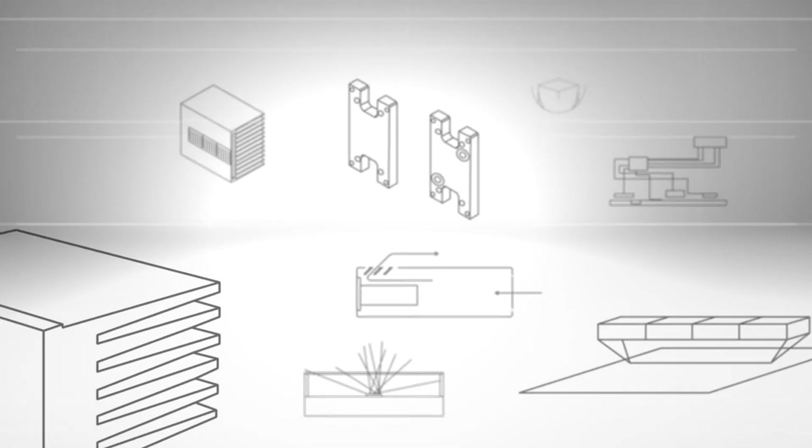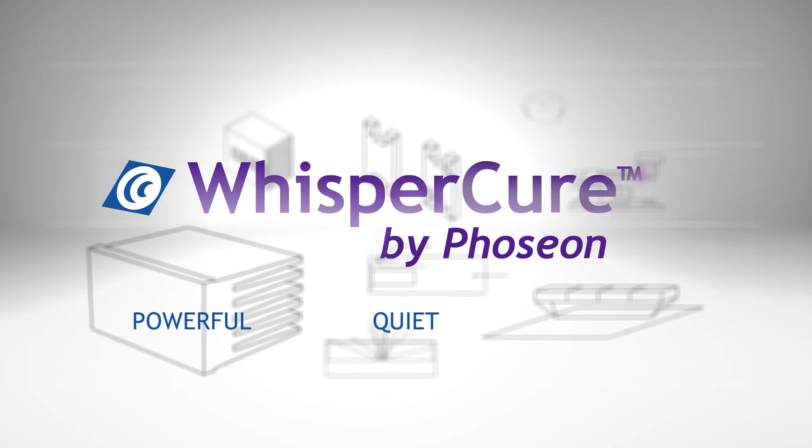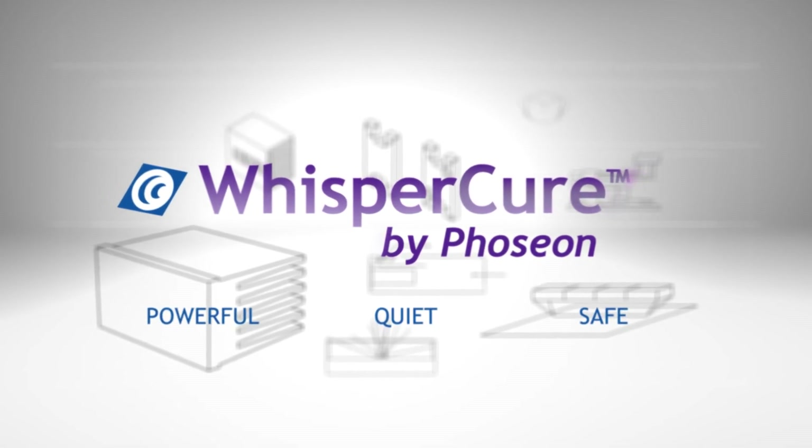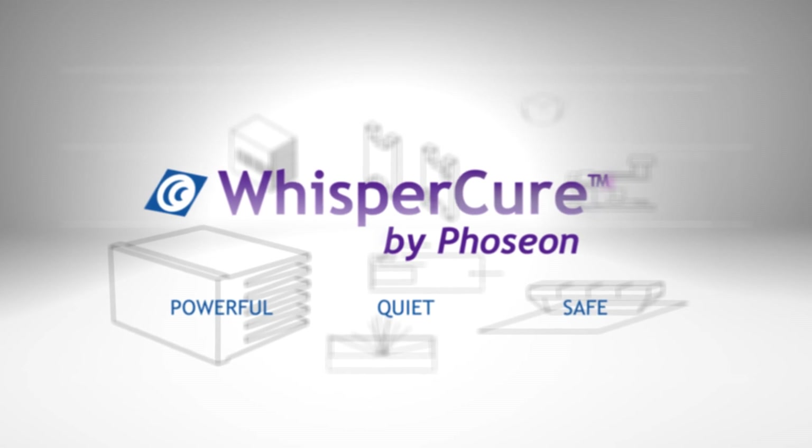Using patented Phoseon innovations, WhisperCure technology provides a powerful, quiet and safe curing solution that translates directly to higher productivity and improved profitability.